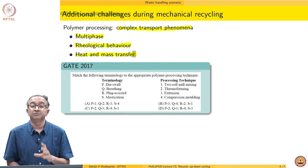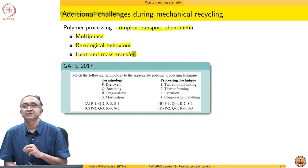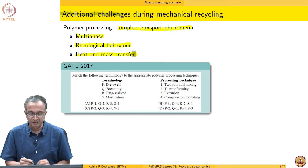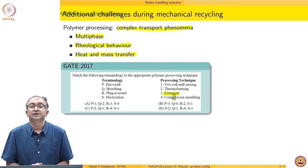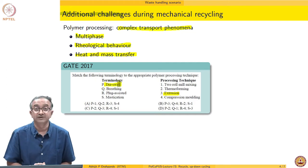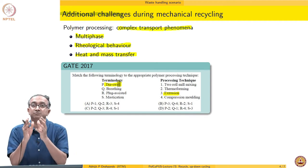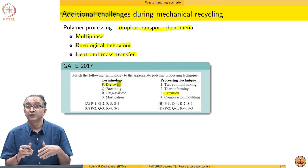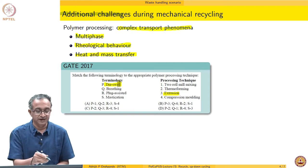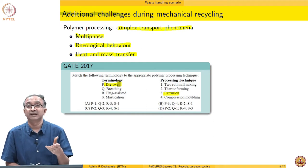Over and above these polymer-processing-operation-related issues — which arise because polymers are themselves complex materials — each processing operation also involves certain finer aspects. For example, in extrusion when the material extrudes out, there is a swelling of the extrudate. If we are extruding a fiber, the fiber size is much larger than the die size. The question is: for a recycled material, due to its complicated multiphase and rheological behaviour, what will the extrudate swell be?